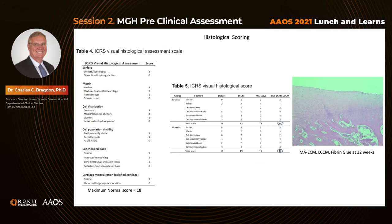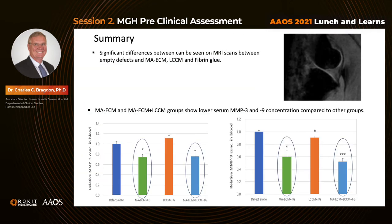In immunohistochemistry scoring, judged by the extent of Saffranin O staining, collagen 1, and collagen 2, the maximum Saffranin O score indicating proteoglycan formation was at maximum at both 20 and 32 weeks in the experimental group, with total grading scores of approximately 8 and 9. In summary, we found significant differences between MRI scans of the empty defect controls and the group with stem cells, LCCM powder, and fibrin glue.